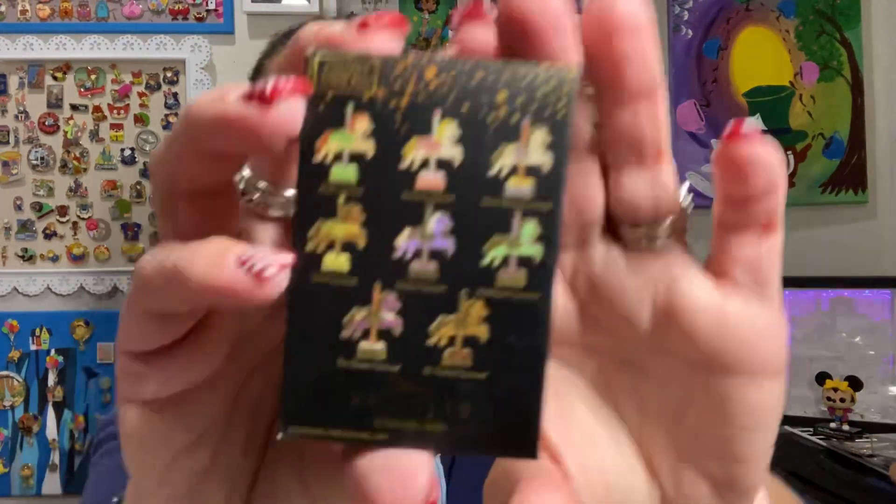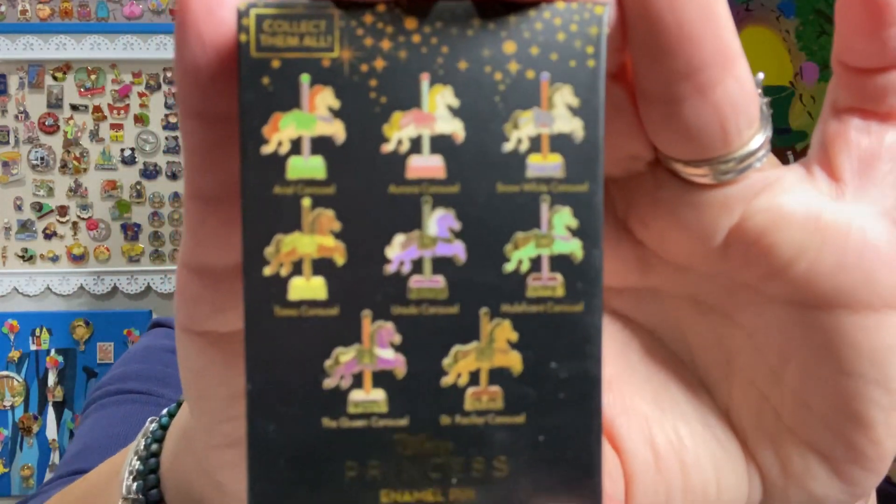And then finally, the mystery pins. I was hesitant on these, partially because there's so many to collect. These are the carousel princess horses — and they're not just princesses, they're princesses and villains. So there's Ariel, Aurora, Snow White, and Tiana, and then their counterpart villains: Ursula, Maleficent, the Evil Queen, and Dr. Facilier. This is series one. These ended up being $6.31 each, which was a really good deal.